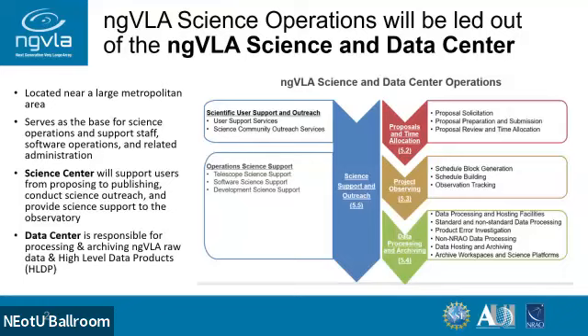This graphic demonstrates the aspects of science operations. It's going to be run out of a science and data center that's going to be located near a large metropolitan area — Albuquerque is like the likely place, but it could be other places not decided yet. This is going to be the base for science operations as well as the support staff, software support, et cetera. The science center has responsibility to support users from proposing to publishing, as well as helping grow the scientific community. The data center is responsible for the processing needs and producing the high-level data products.